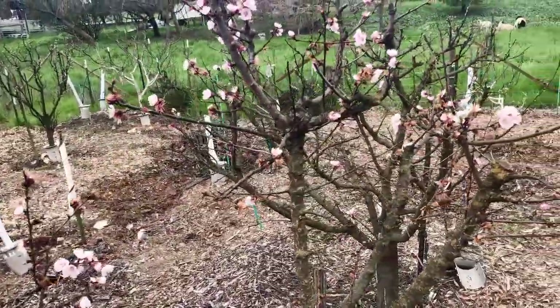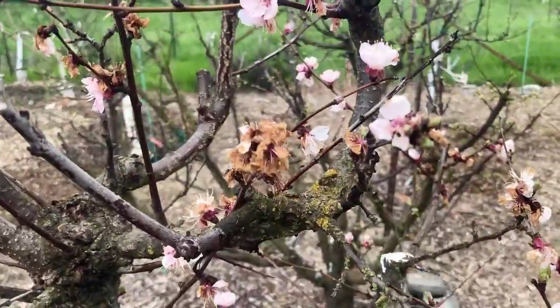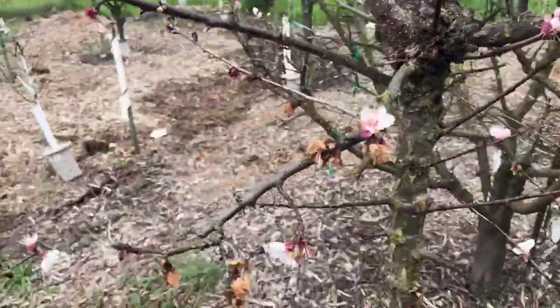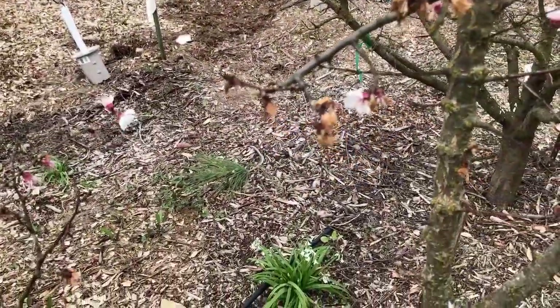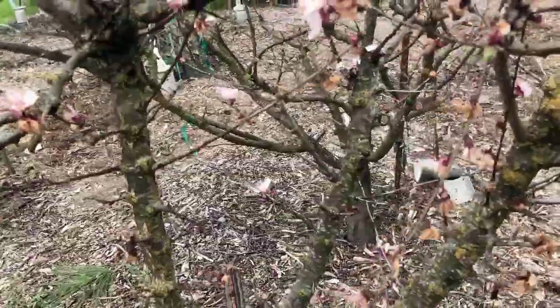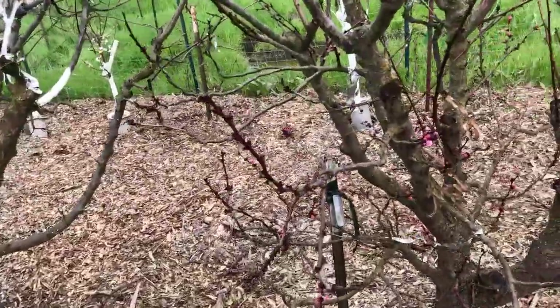This is my Flavor Delight aprium. I try to treat it for brown rot, but when I see blooms that have just finished and are all brown, I figure my treatment wasn't effective. That's been a real problem on this tree in recent years — it used to be reliable for me, but the fruit hasn't been so good lately.